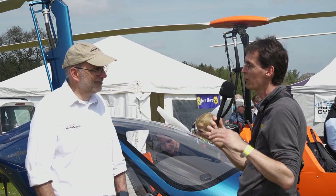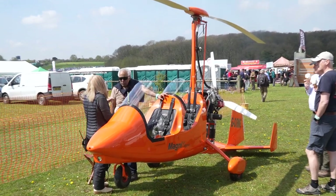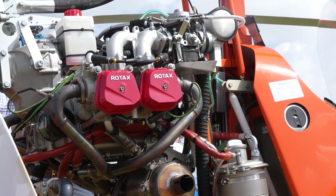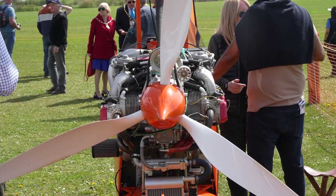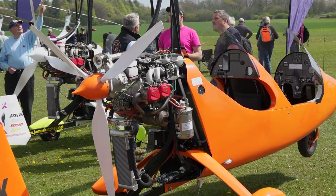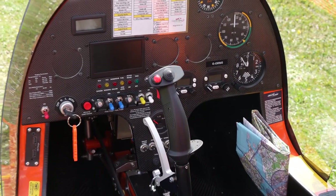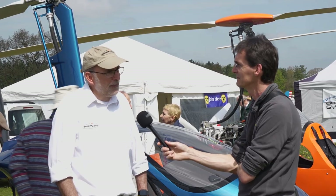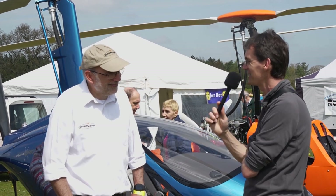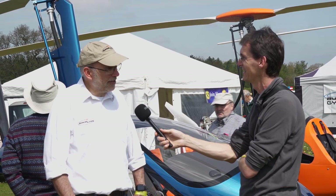If I wanted to get in at a real basic price, what's the other end of the spectrum? That would be the Magni M16 with the Rotax 914 engine — in a very usable spec with VAT and a permit, you're probably looking at about £80,000, though it depends a little on the exchange rate as we price our aircraft in Euros. Second hand, they're changing hands from £40,000 to £50,000 upwards. So in aviation terms, relatively affordable.